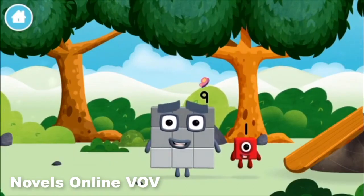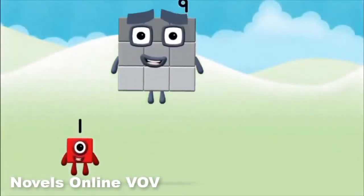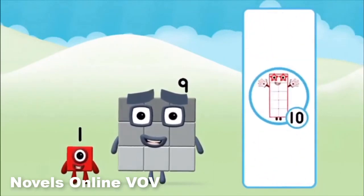Which number block is this? 1 — 1 block! What number block can you make by adding these two together? That's the correct answer!